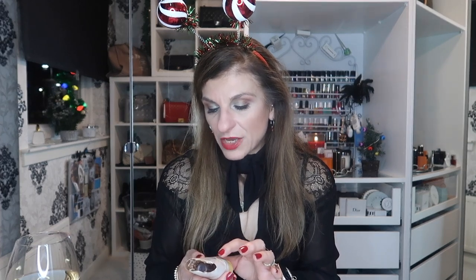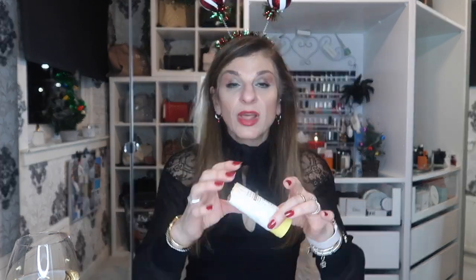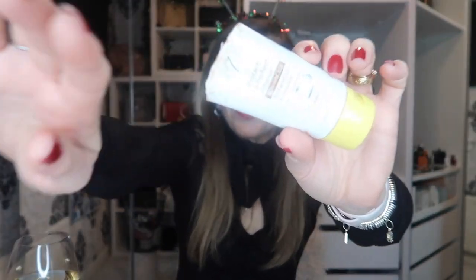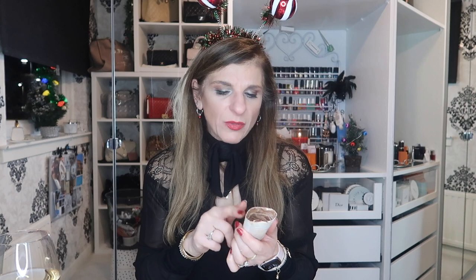Next is Protect and Perfect Intense Advanced BB Facial Sun Protection from No7. I use this as a sunblock. It comes in two different colours — this is medium, but even for me medium was dark.